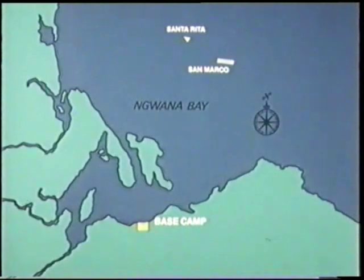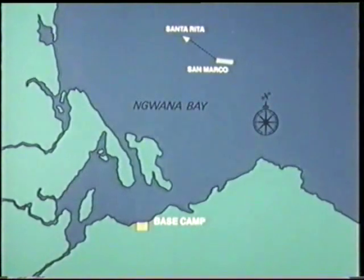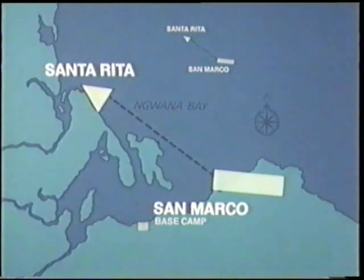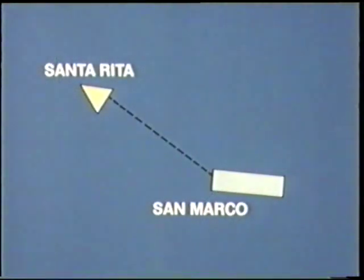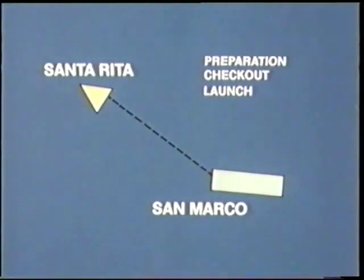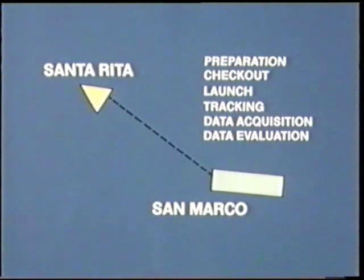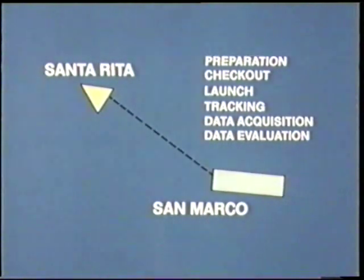Located in Nguana Bay, approximately three miles offshore from base camp, are the Santa Rita platform and the San Marco platform. The platforms, approximately 500 meters apart, are electrically connected by underwater cables and make up the launch complex. The facilities of the San Marco range provide the support services required to prepare, check, launch, track, acquire data from, and evaluate Scout vehicle-launched spacecraft experimental tests.